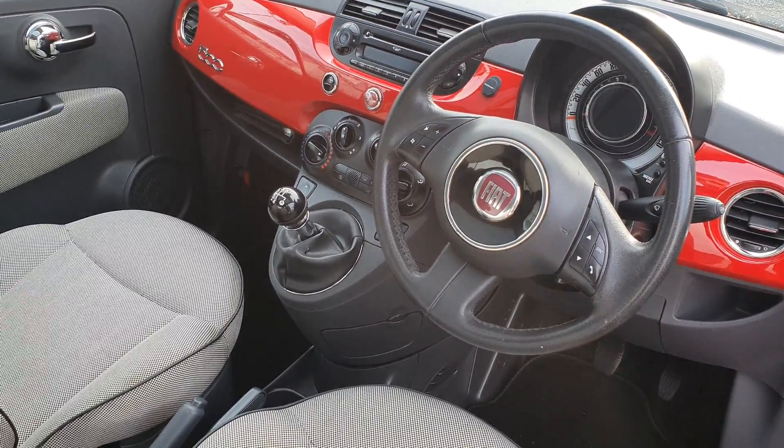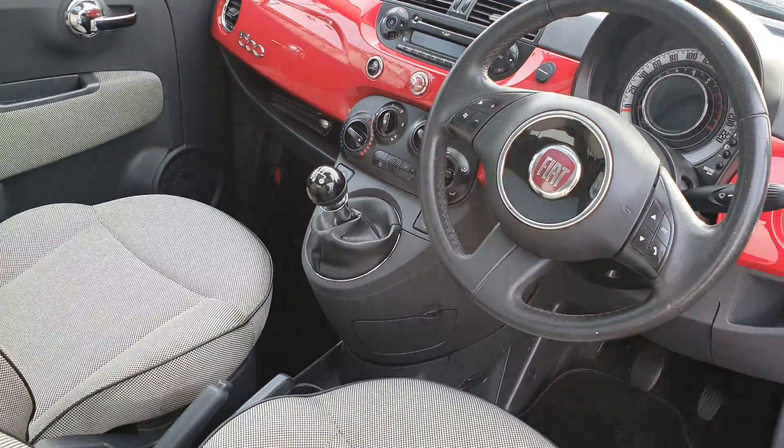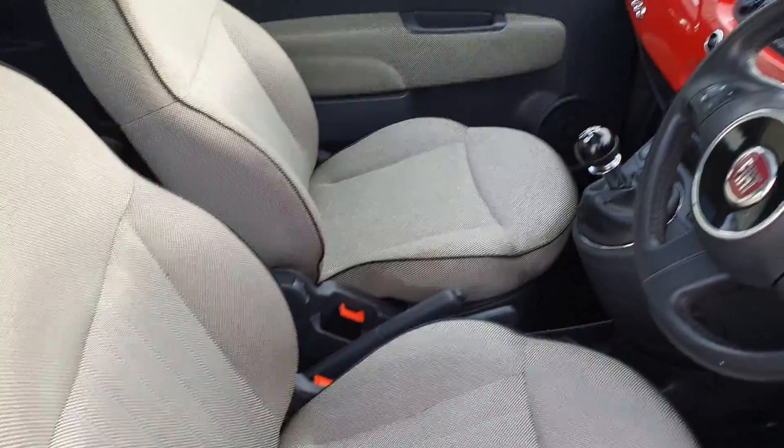Inside the front here you have your multifunction steering wheel. You have an AUX, radio, air-conditioning and many other functions.